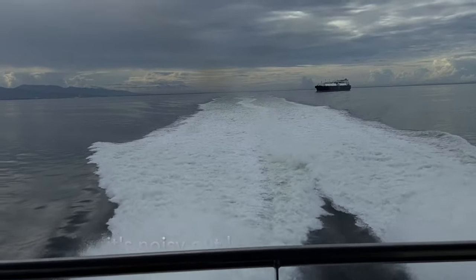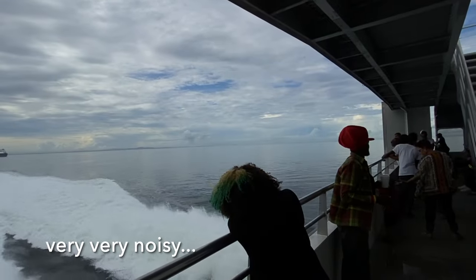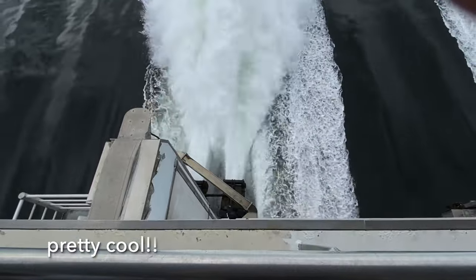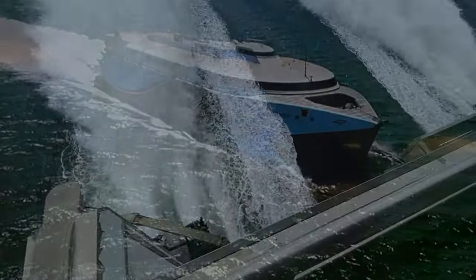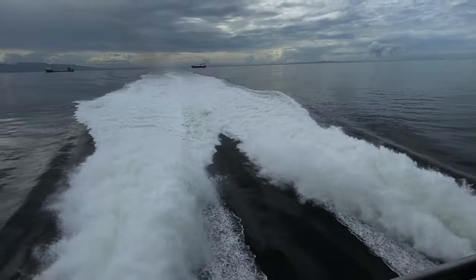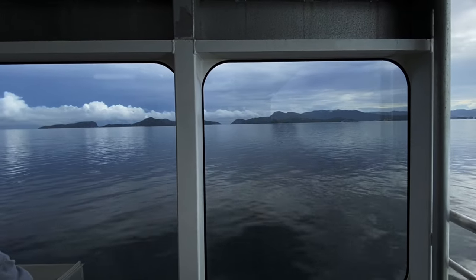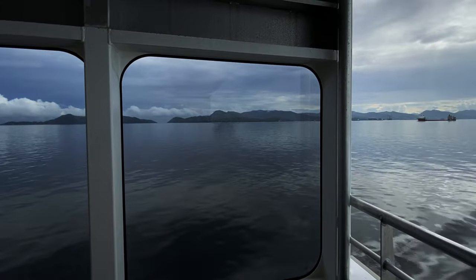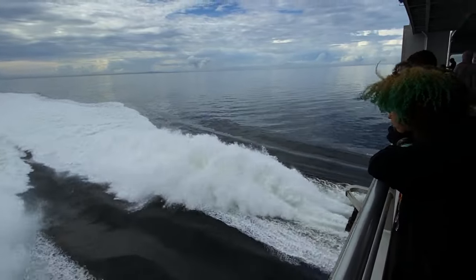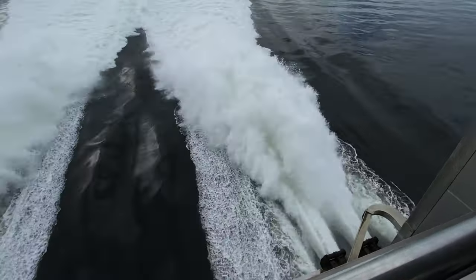Wow, it's noisy out here. I'm not sure if you can hear me, but it's very, very noisy with the engines. Pretty cool. This ship built by Incat in Tasmania is incredible. It has a length overall of 100 meters, a molded beam of 26.6 meters, and a maximum dead weight of 760 tons. Even at that weight, this ship can do in excess of 40 knots. It's incredible.